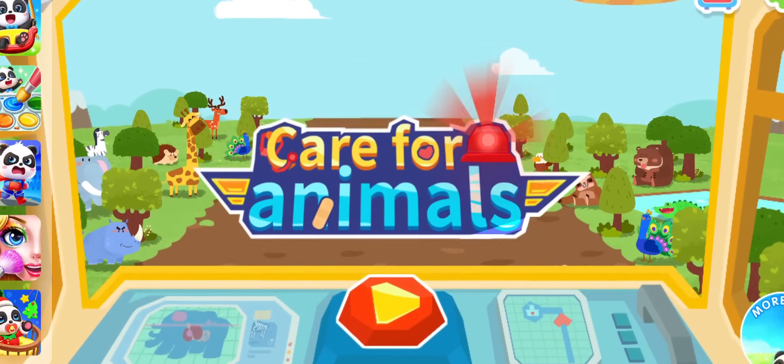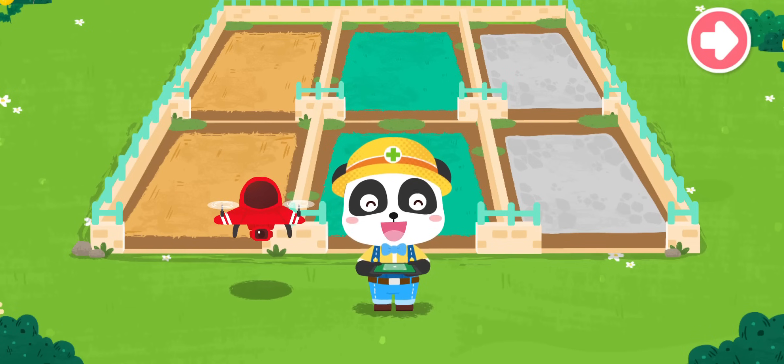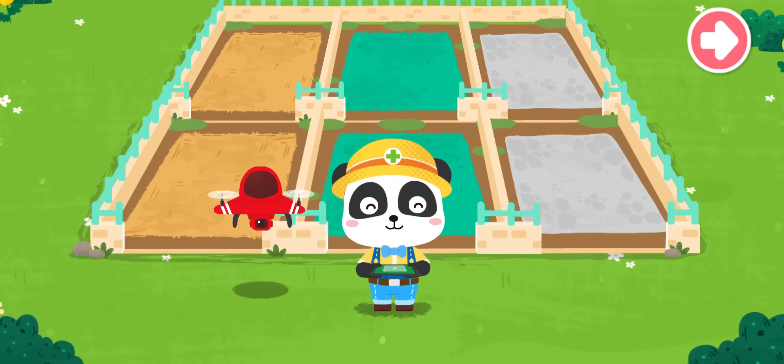Care for animals. Welcome to the Animal Rescue Station. I'm the Animal Keeper Kiki. Let's use a drone to find out which animals need our help.